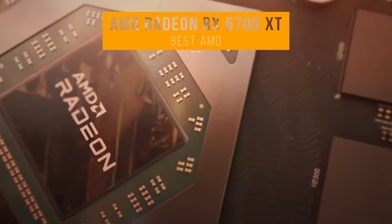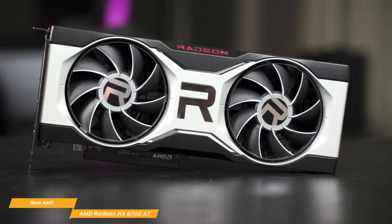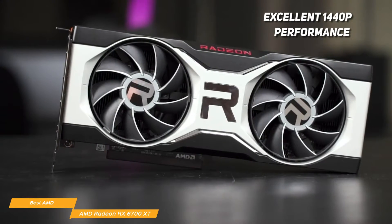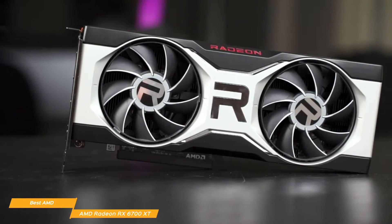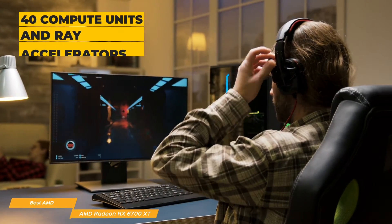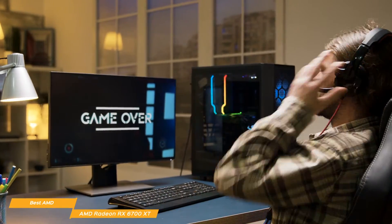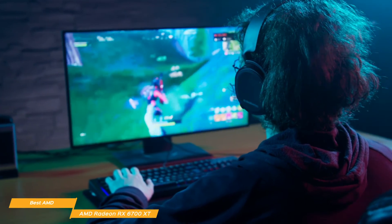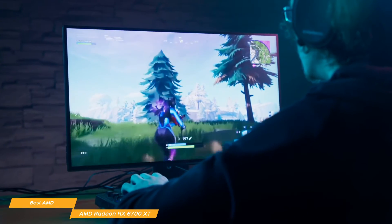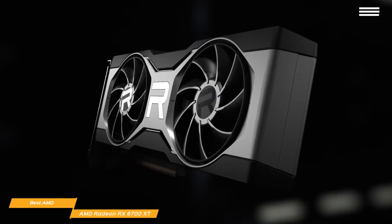Coming up next, we have the AMD Radeon RX 6700 XT, our choice for the best AMD graphics card. If you're looking for an alternative to NVIDIA products, the AMD Radeon RX 6700 XT gives you excellent 1440p performance in a lightweight card. It's based on AMD's RDNA 2 architecture and gives you 12GB of GDDR6 VRAM along with 2,560 GPU cores. It also comes with 40 compute units and ray accelerators, and its enhanced Radeon Boost combines resolution scaling with contrast-aware sharpening to boost frame rates. It is also quite power-efficient, with a typical board power of 230W.